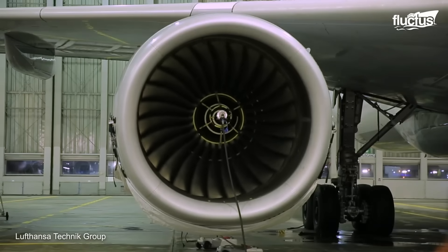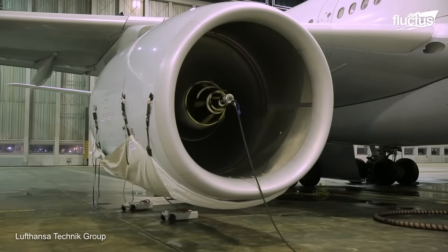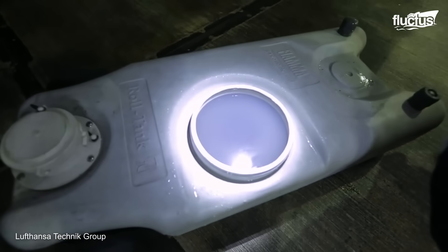Where many engine washes can only be used in above-freezing temperatures, CyClean can add small amounts of glycol to the mixture to keep it from solidifying in the engine during cleaning.